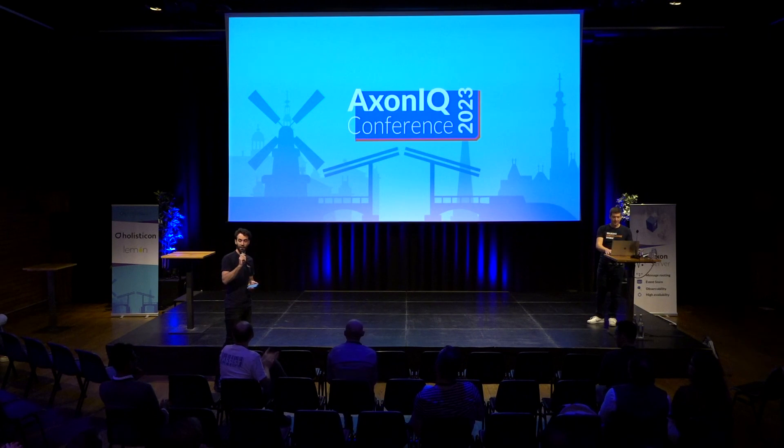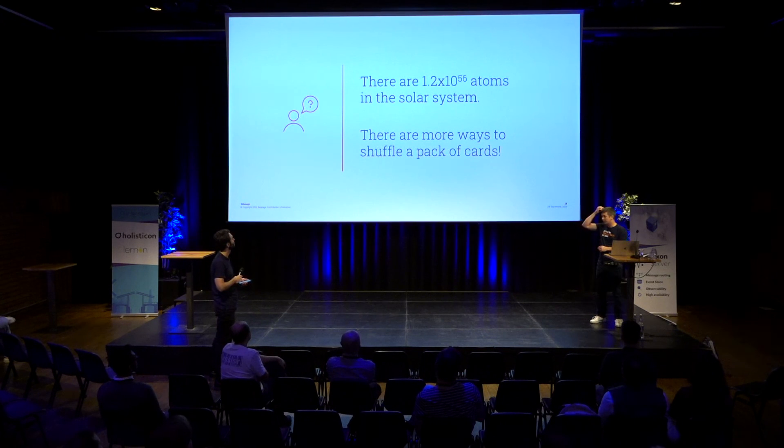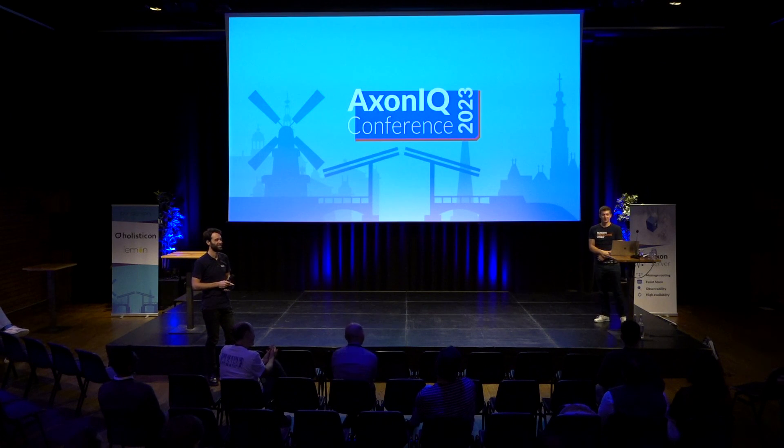One last random stat I like to include: imagine how small an atom is and how many there are in the width of your hair, then how many must be in you as a person, and all of us, and the whole planet — an unimaginably big number. Yet if you take a standard pack of cards and shuffle it, there are more ways of shuffling that pack than there are atoms in the solar system. Thanks very much for listening, I hope you found it interesting.